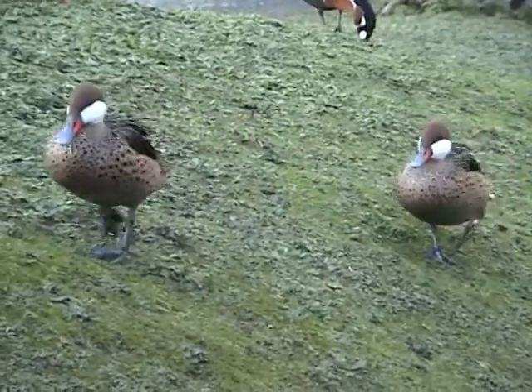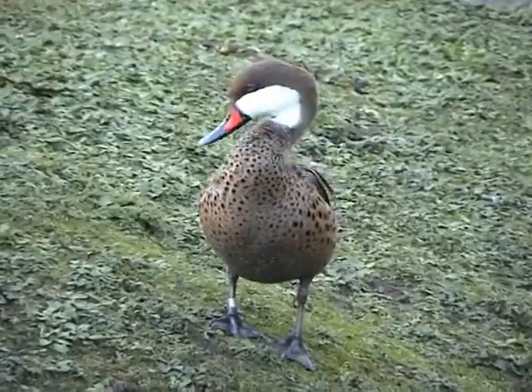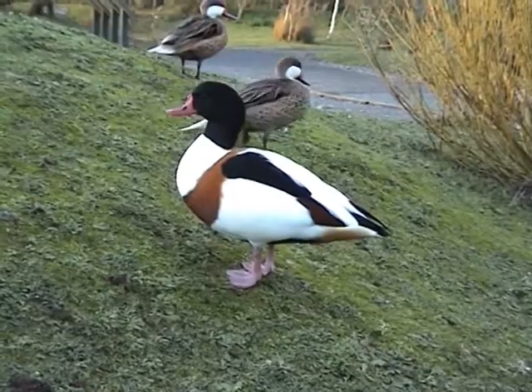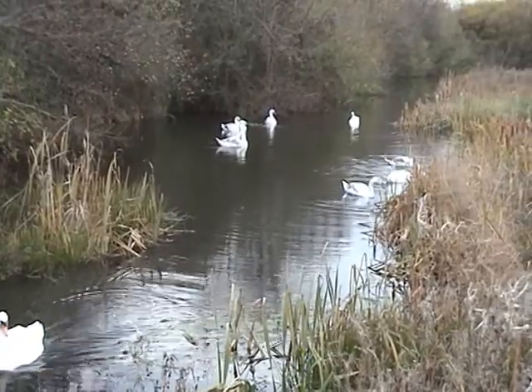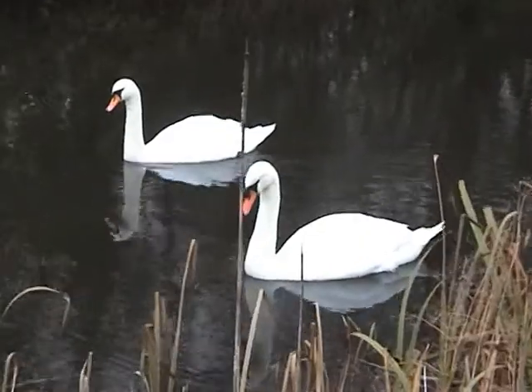Bahama pintail ducks are known as dabbling ducks. The male and female are quite similar in size and appearance. The habitat of the shelduck is coastal margins and muddy shores. A quiet backwater — and there are many — is an ideal location for this extended family of mute swans.